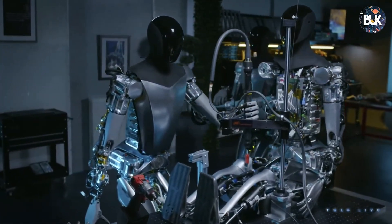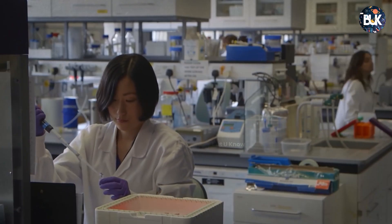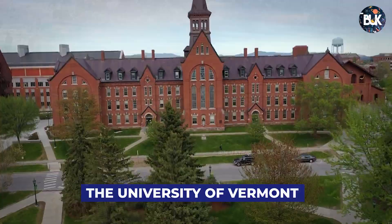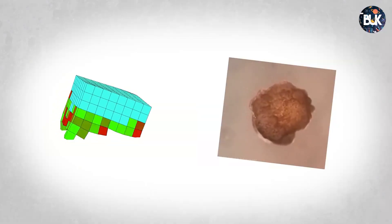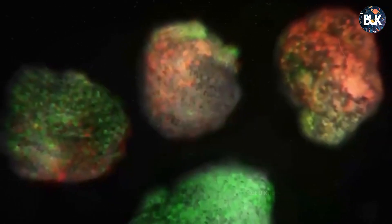Robots that reproduce to make exact copies of themselves are poised to take that progress up a notch. Computing and robotics experts at the University of Vermont have designed living robots from frog cells, named xenobots, that can recreate themselves from single cells. Xenobots resemble a tiny pac-man, and their babies grow into exact replicas that build more xenobots.